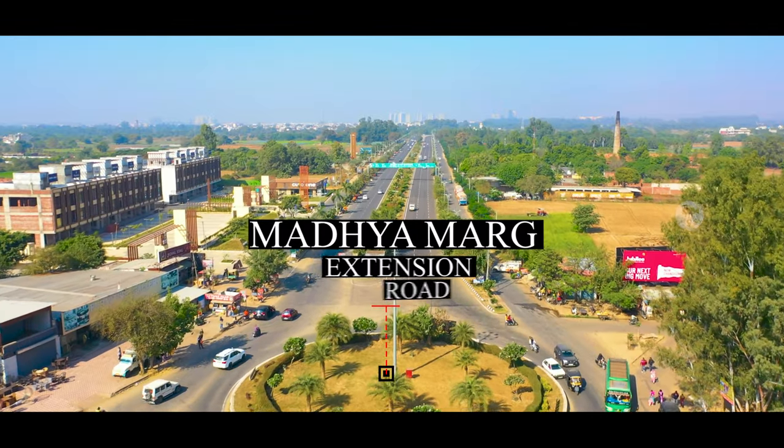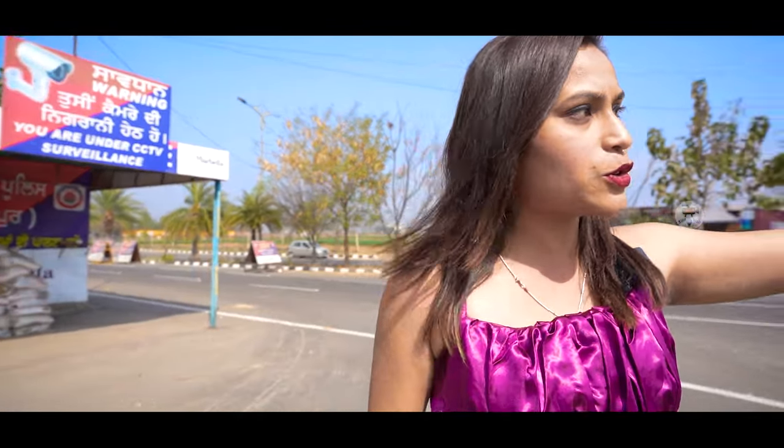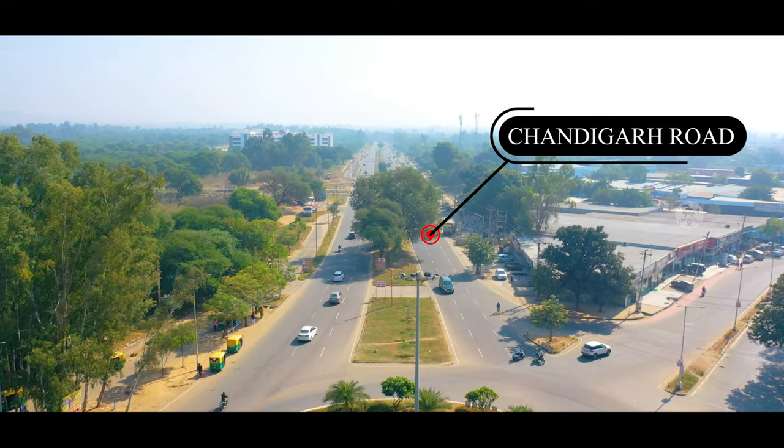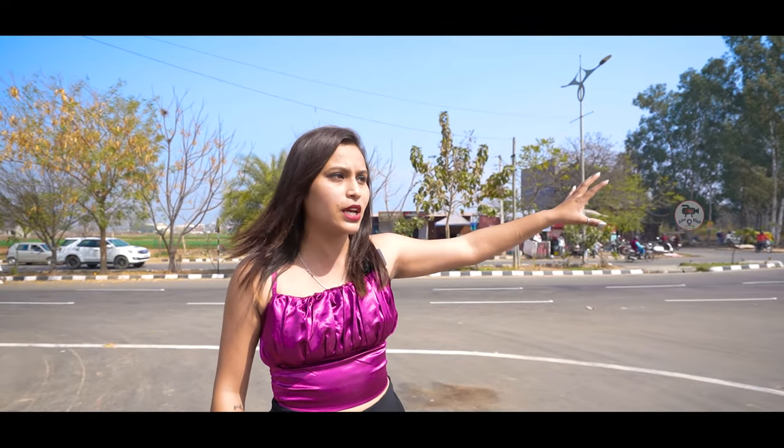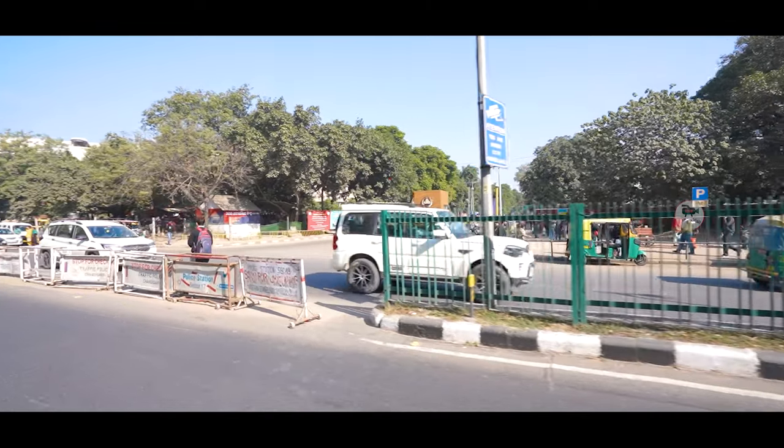The road will come from Madhya Mark extension road. On the left hand, we are at a short distance from Chandigarh. Plus, Punjabi University is nearby, and PJ Hospital is also close by.